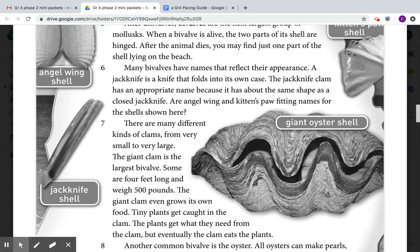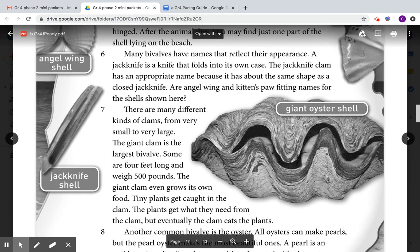There are many different kinds of clams, from very small to very large. The giant clam is the largest bivalve — some are four feet long and weigh 500 pounds. The giant clam even grows its own food. Tiny plants get caught in the clam, get what they need from it, and eventually the clam eats the plants.